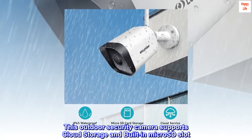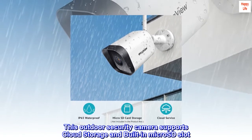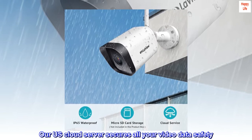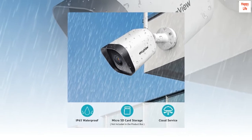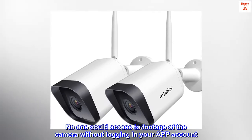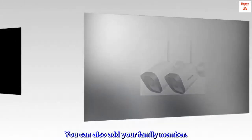This outdoor security camera supports cloud storage and a built-in microSD slot. Our U.S. cloud server secures all your video data safely. No one can access footage from the camera without logging into your app account. You can also add your family members.